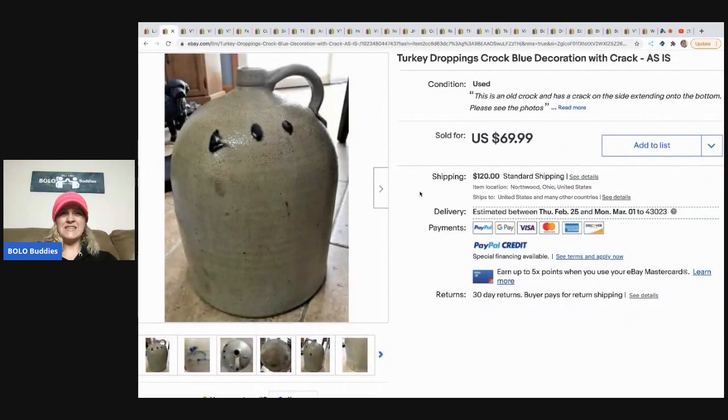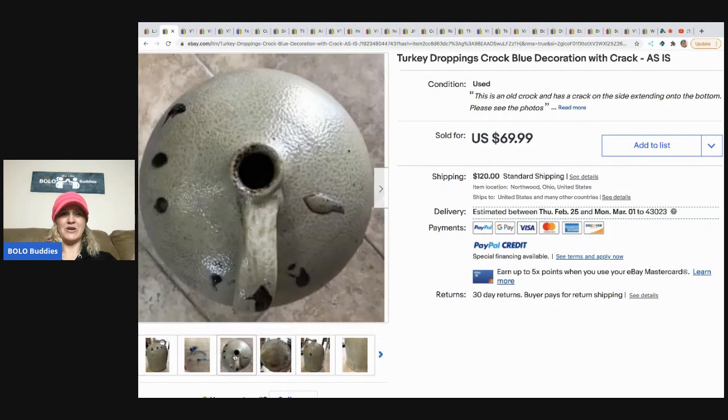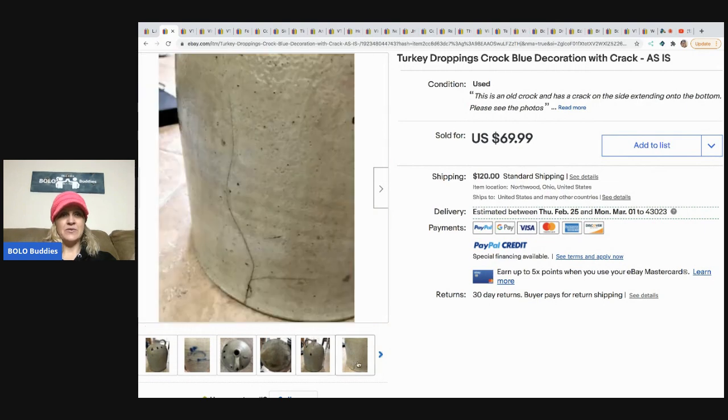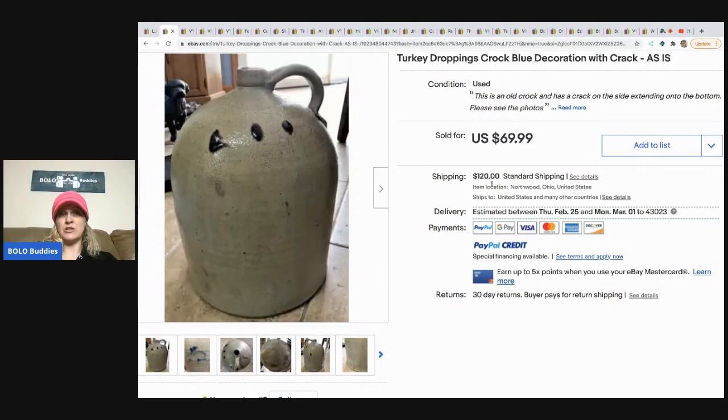The next item is this big jug called 'turkey droppings' — I'm not sure why it's called that. It is a crock and it has a crack; they pointed out the crack and put it in the title. It sold for $69.99, and the buyer paid $120 for shipping. This was a consignment item, so they paid half of the sold price to the person who consigned it.